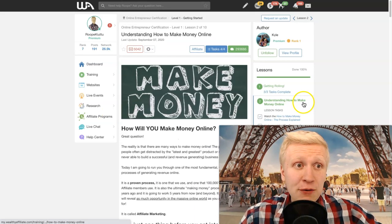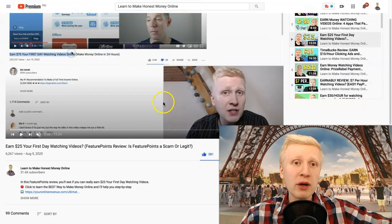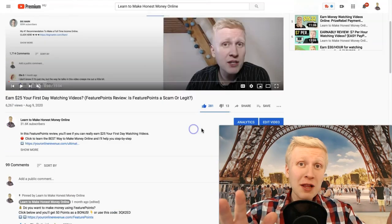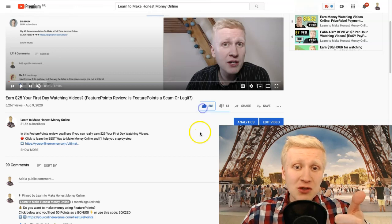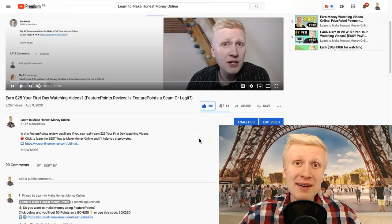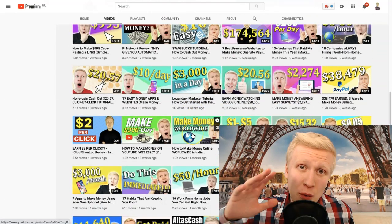If you have any questions about this or want to see other high-paying websites, simply ask me in the comments and I'll do my best to help you out. If you like these videos answering your questions, remember to smash up the likes. We'll see you in the next video on Learn to Make Honest Money Online — have a wonderful day!